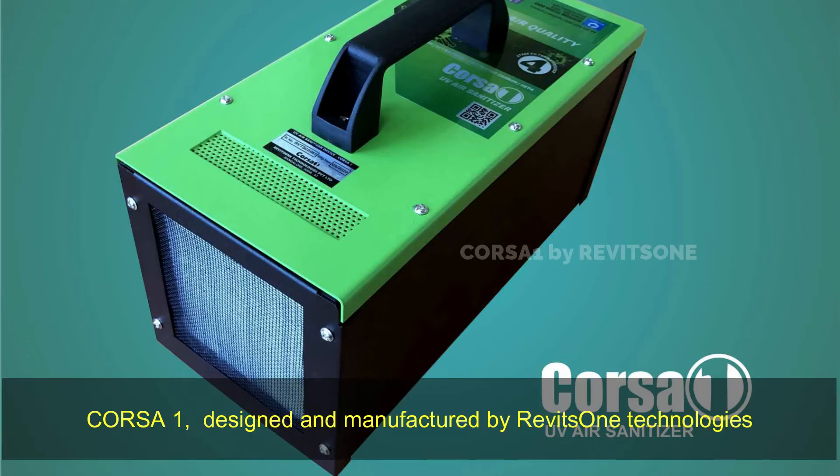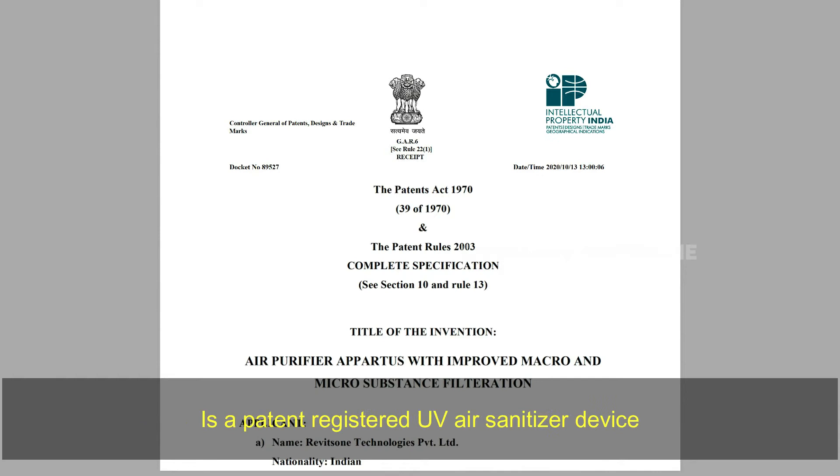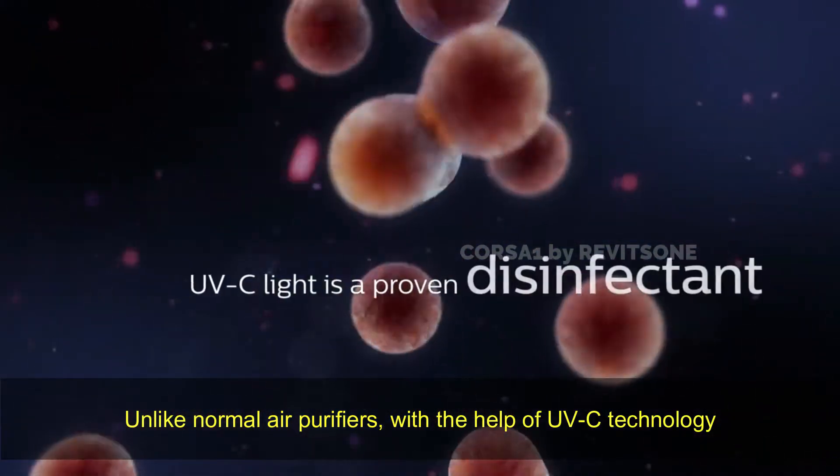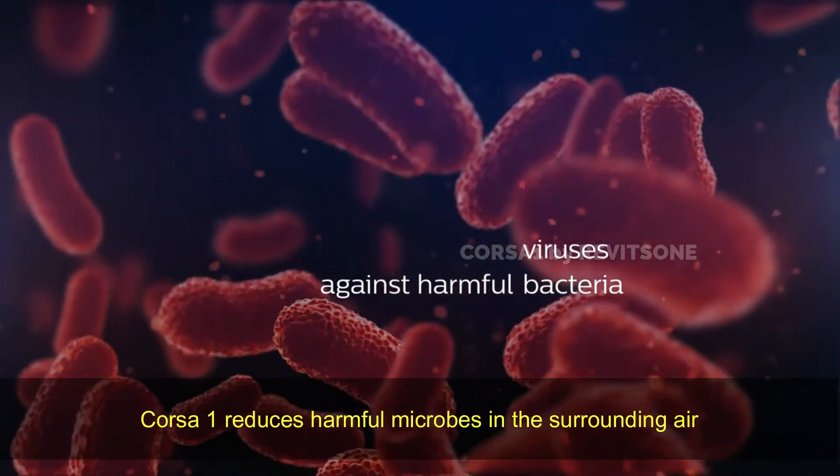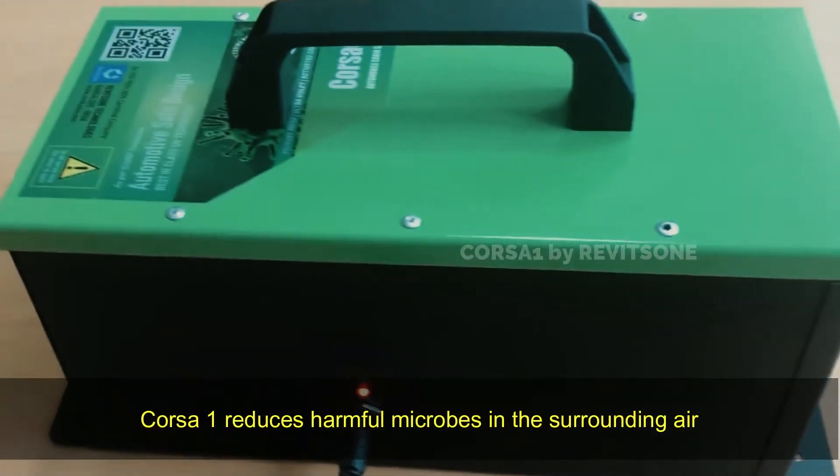Corsa One, designed and manufactured by Rivets One Technologies, is a patent-registered UV air sanitizer device. Unlike normal air purifiers, with the help of UVC technology, Corsa One reduces harmful microbes in the surrounding air.